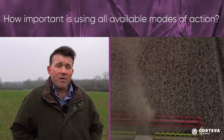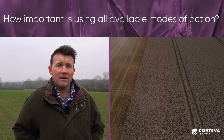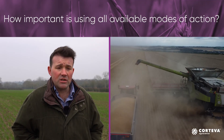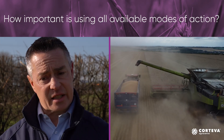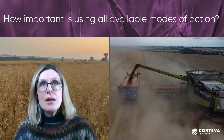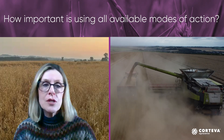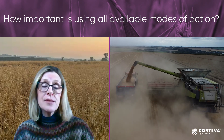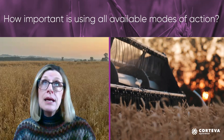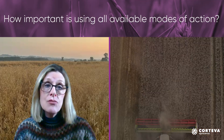Thinking about fungicide programmes in relation to resistance management, that has to be about using effective rates of combinations of actives and modes of action. Having something new and something with a slightly different type of mode of action within your programme is obviously very beneficial for resistance management. Everything that we know about fungicide stewardship is about minimising reliance on any one individual active, so having a range of actives is really healthy. Mixing and distributing them through a programme so that you get the best diversity is really key.